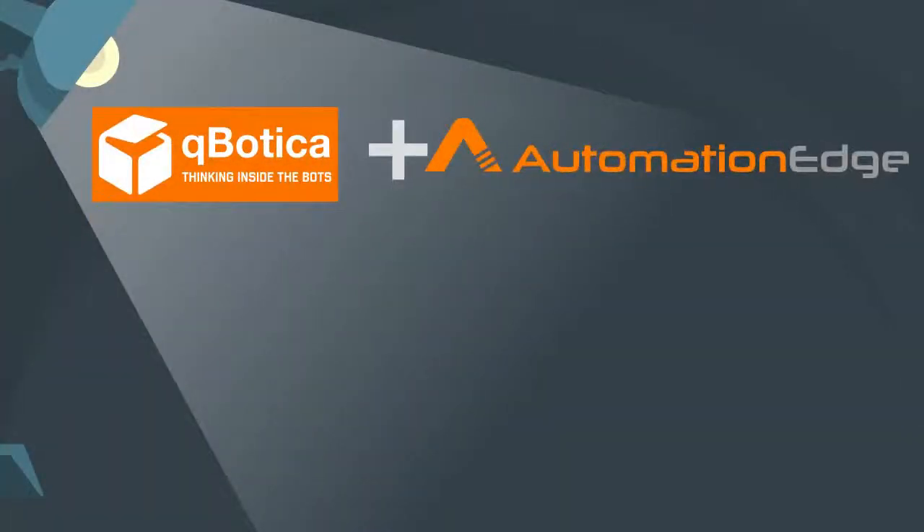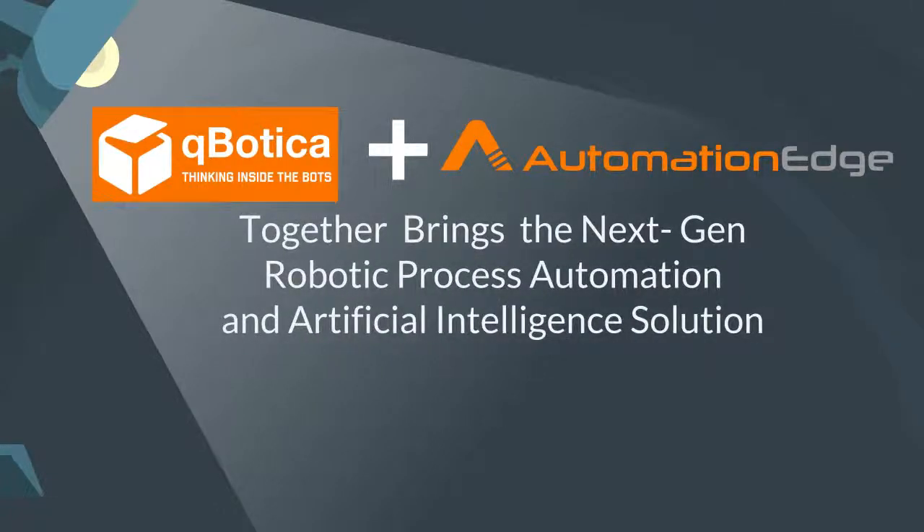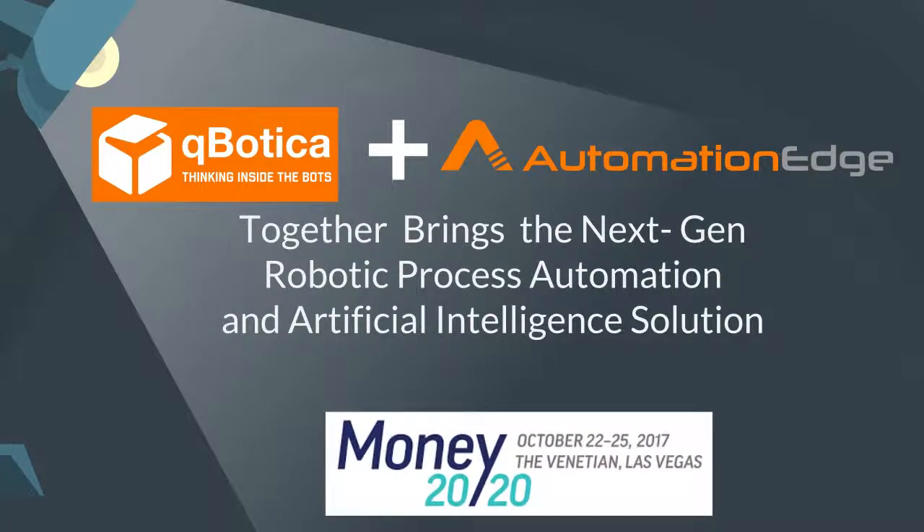Kpotika and Automation Edge, the new generation robotic process automation and artificial intelligence experts, together bring the differentiated expertise that will streamline business operations and offer unprecedented gain in efficiency. Watch us live at the Money 2020 Conference.